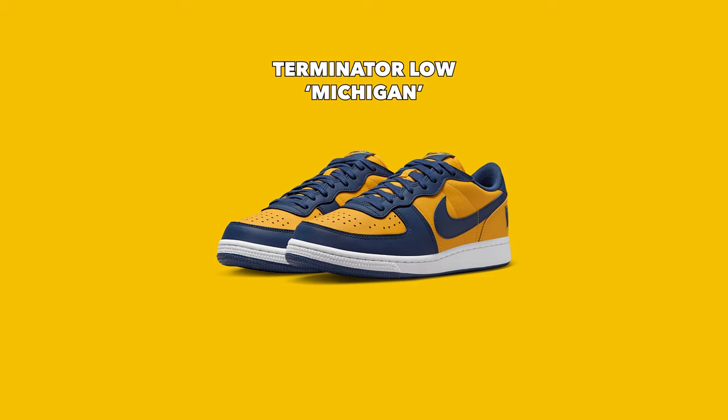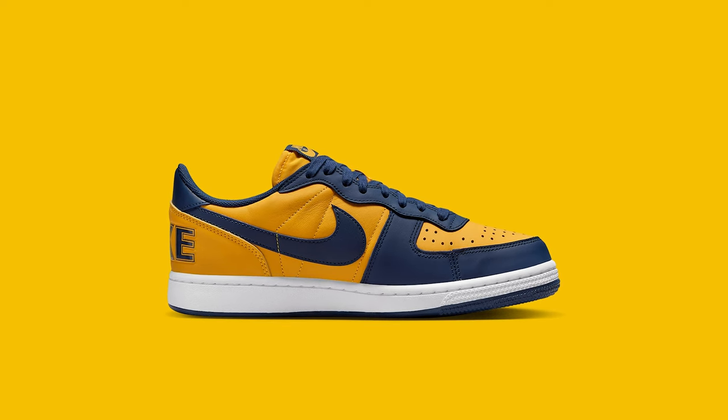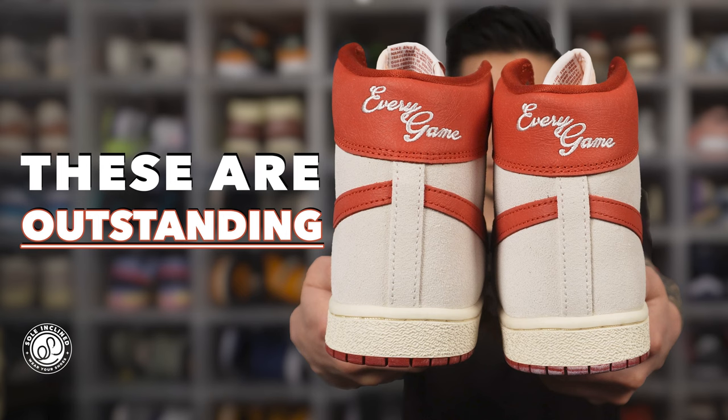Speaking of the Terminator High, coming up on June 13th for $120 is the Terminator Low Michigan. Michigan was one of the original seven schools that partnered with Nike. I think Michigan is probably the second or third best college colorway — UNC is first, then Georgetown, then Michigan. I love that navy and yellow together. This shoe features an all-leather base layer, and I think the low version is more wearable than the high. But I still can't get over the silhouette. Maybe I just need to buy a pair to appreciate it — like how I didn't like the Airship until I got the Dune Red version. But as of right now, even though I love this colorway, I'm giving this shoe a pass.